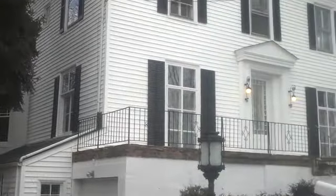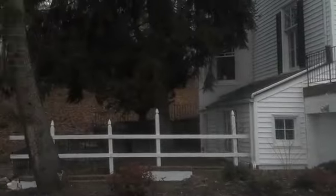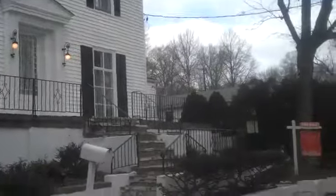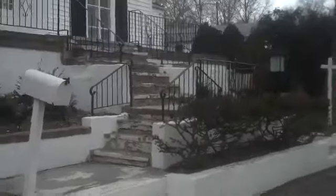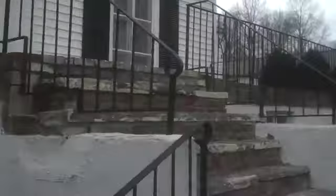Bonnie just listed a phenomenal home on Highmount Terrace in Upper Nyack. Half an acre of property. Let's take a look at the house. Bonnie's waiting inside and is going to be happy to show us this spectacular home.